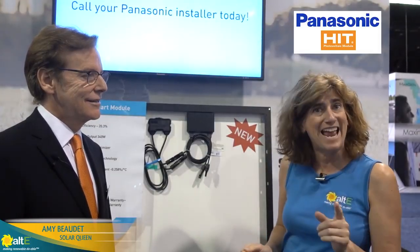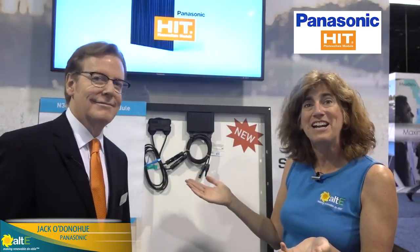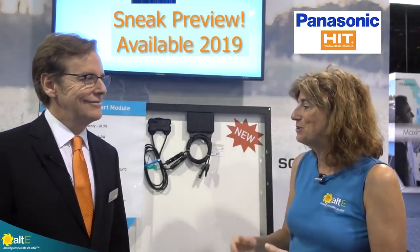Hi, this is Amy from the ALG Store. I am here at SPI 2018 and I'm with Jack from Panasonic, and he is showing us some of the new products coming out soon. Hello, Jack.